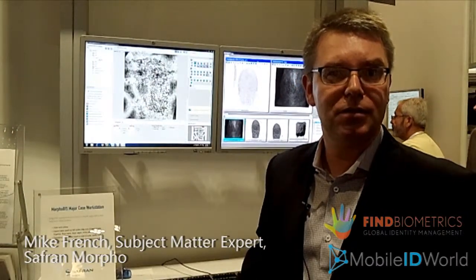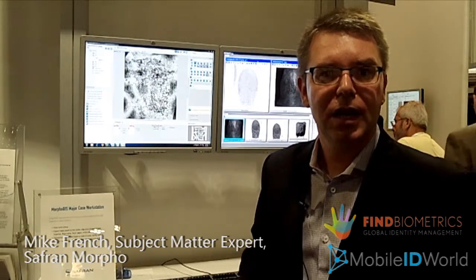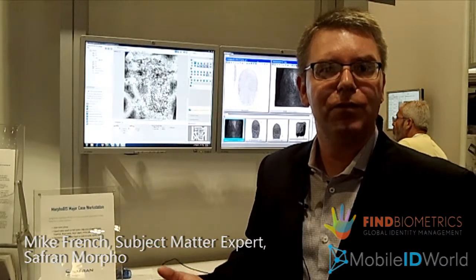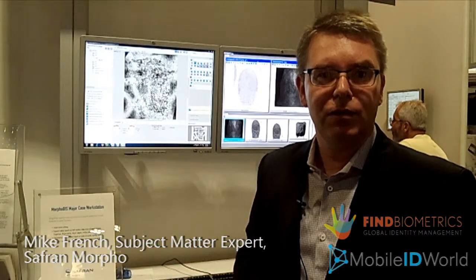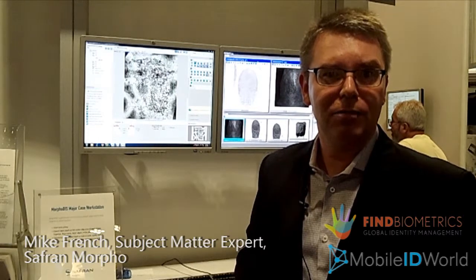One of the ways we've done this is to be able to bulk load large volumes of latent fingerprints and let the examiners be presented with the results in a more efficient way. If you'd like to see more of our product, please visit Morpho.com. Thank you.